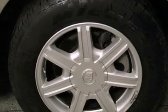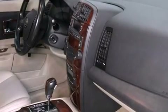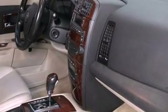A power driver's seat, an auto-dimming rear view mirror, a CD player, leather seats, an illuminated driver's side vanity mirror, and an engine immobilizer theft deterrent system.